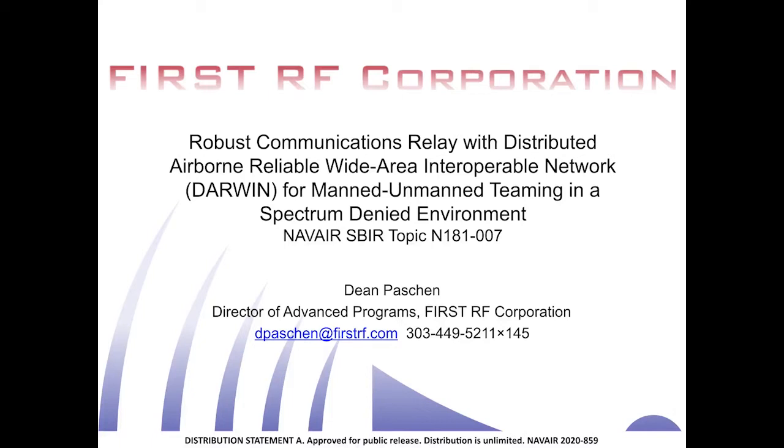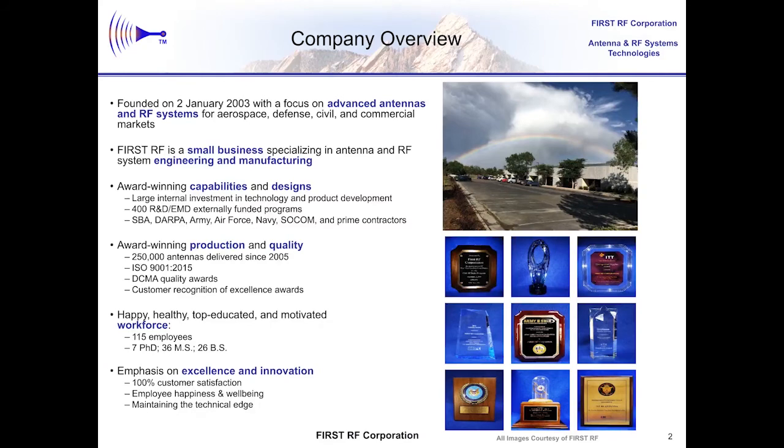We developed an approach to extend the operating bandwidth of the previous phased array to include this new enhanced spectrum. First RF is an 18-year-old small business that develops antennas and RF systems. In our first year of operation, we set the single year record for the number of Phase 1 SBIR wins. We are most well known for the development and production of antennas that helped save service members' lives in Afghanistan and Iraq by jamming the remote operation of improvised explosive devices, or IEDs. The invention behind that 30:1 bandwidth antenna received the Army's Top 10 Inventions of the Year award, and these antennas went from a Phase 1 SBIR directly to production. First RF has produced over a quarter million antennas in our facilities in Boulder, Colorado.